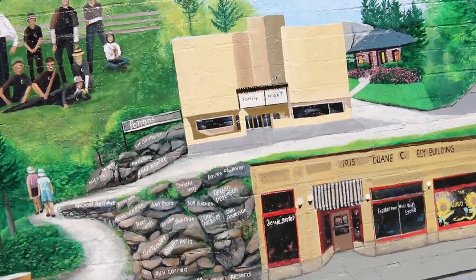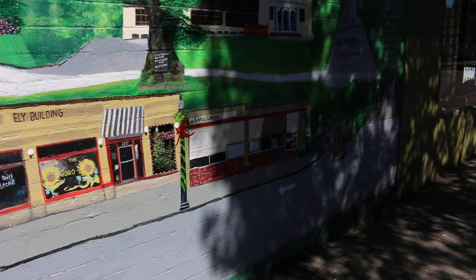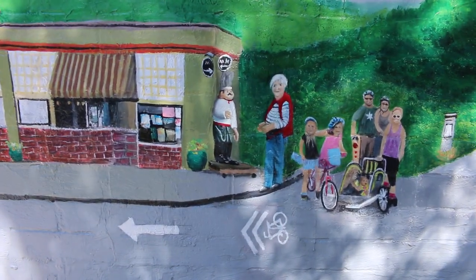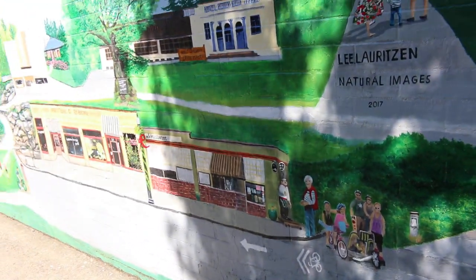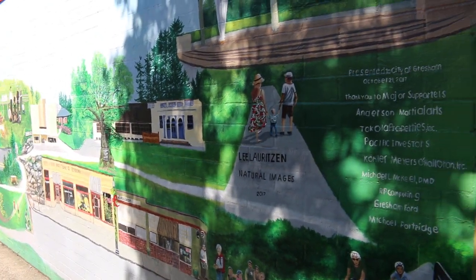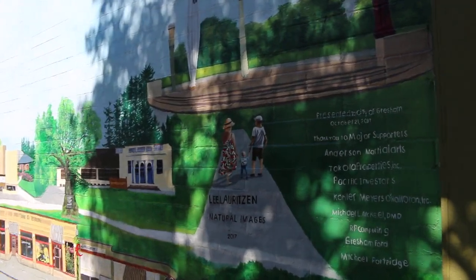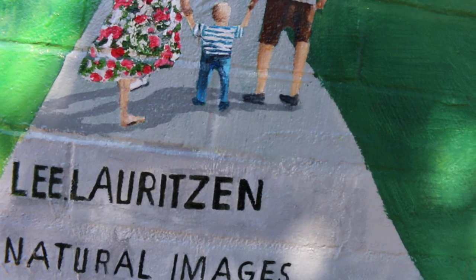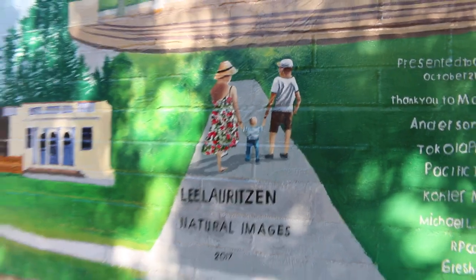Oh, he even has the Teddy Bear Parade on here — and that looks like the same teddy stuffed animal statue we just saw right there in Gresham. There's the old school theater which is just right down the road, and where we were standing right in front of the M&M. The artist's name is Lee — Lee Laurets, Natural Images, 2017. I started this back then but I think he just finished things up not too long ago. I believe I still have a link to his webpage.